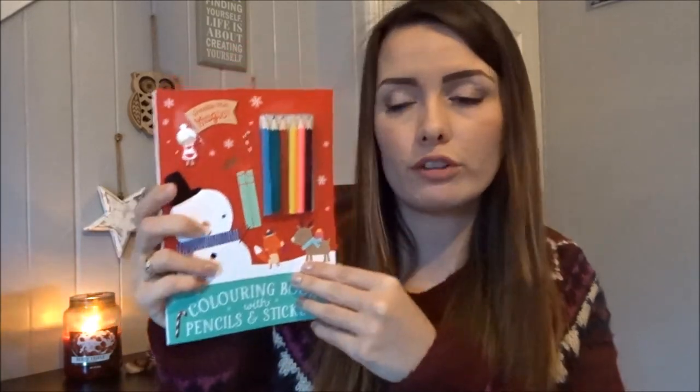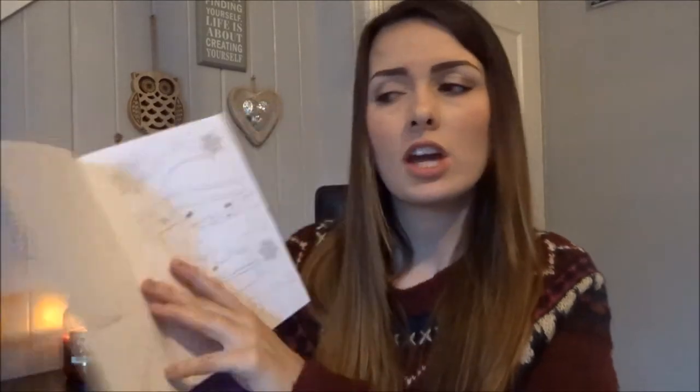We give our Christmas Eve boxes in the morning — I think some people give them in the evening, but we give it in the morning so it's something fun to be woken up to. Our elf leaves Christmas Eve morning and leaves this box for them. I wanted something in the box that can entertain Livy during the day, so I got this colouring book from Card Factory — it was 99p and it comes with the pencils, stickers, and a few little activities so she can sit down and colour while I get some things done.